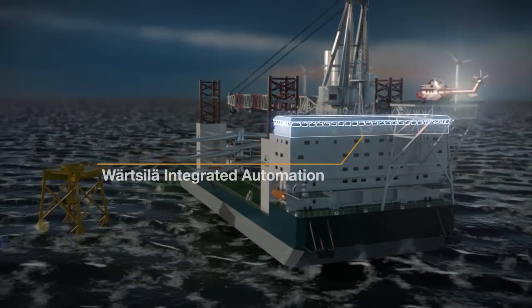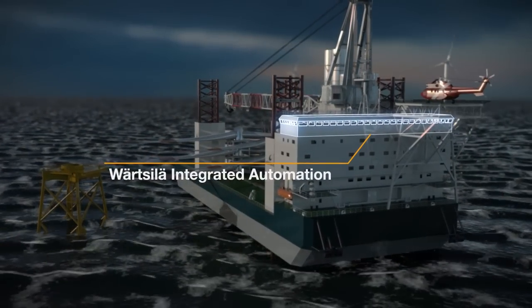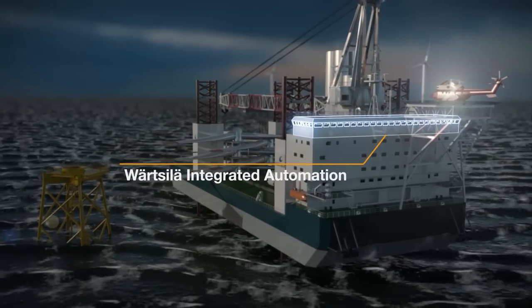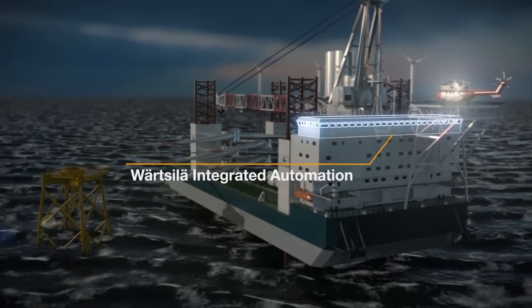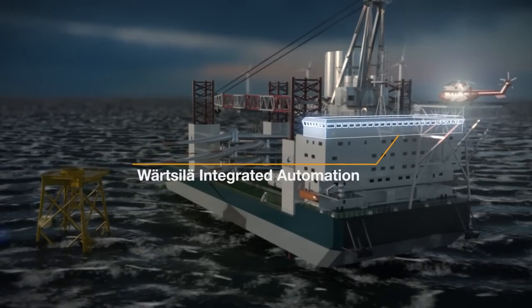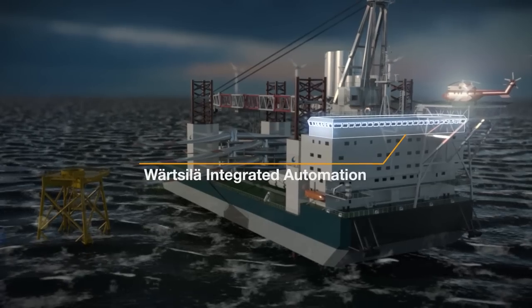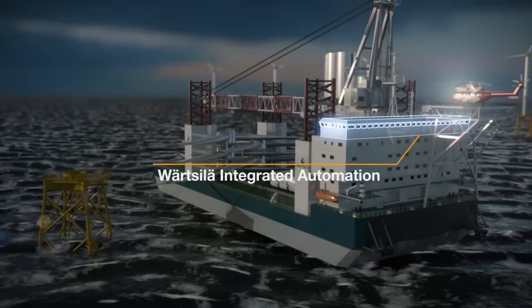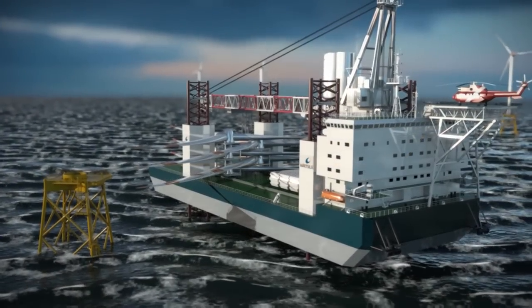Wärtsilä Integrated Automation allows for vessel operation under adverse conditions with a minimum crew. The operator can act according to a predefined schedule and is supported with a conning display, navigation and movement sensor information, as well as being aware of the system status and the next actions at all times.